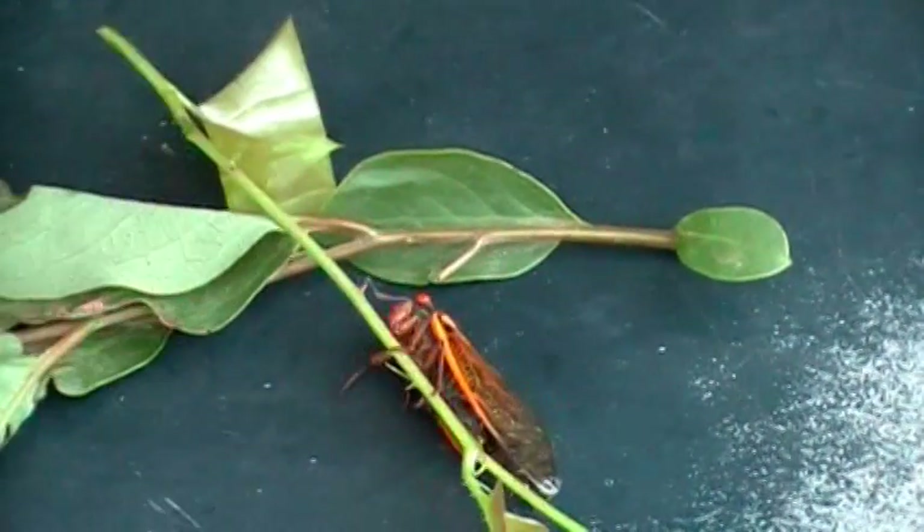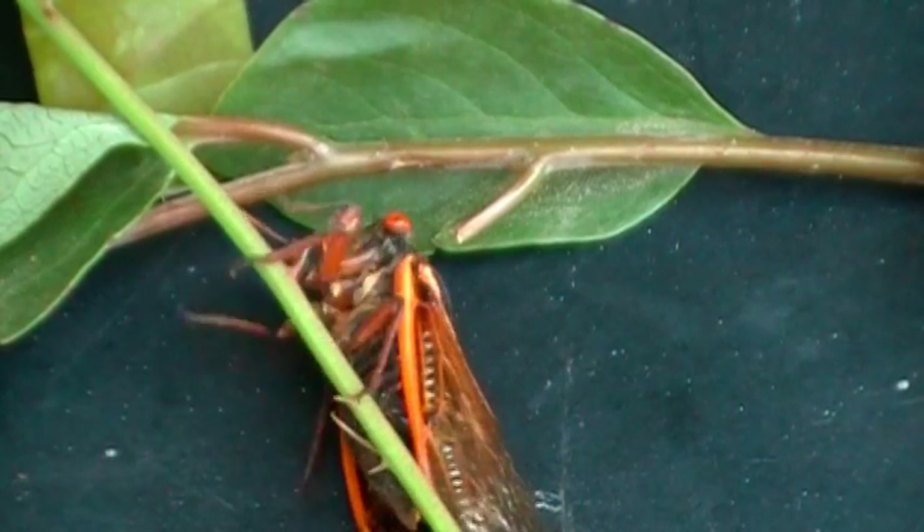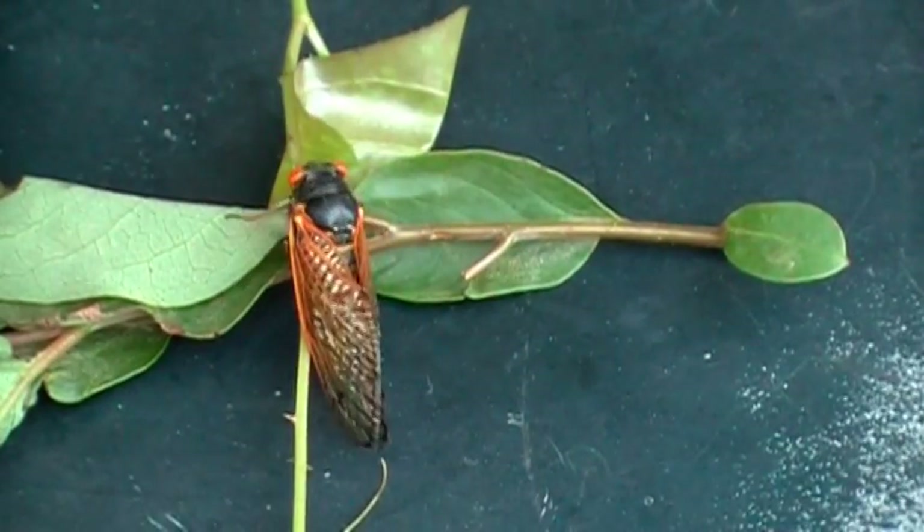I'm looking straight down at one on a bush or vine. I don't know if they come out for breeding every 17 years or something or what. It's not common though. I'm getting up to him.